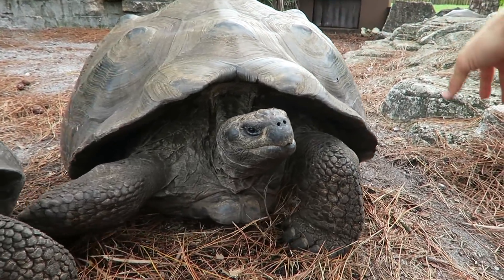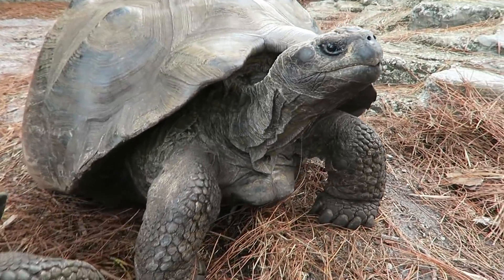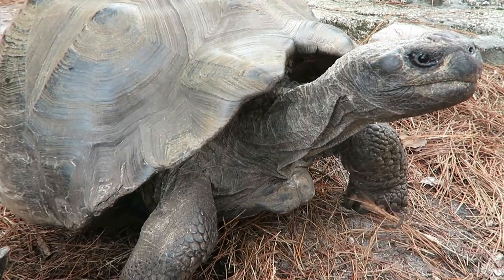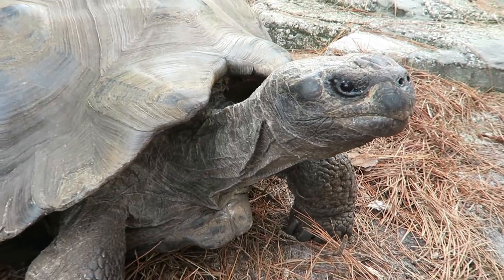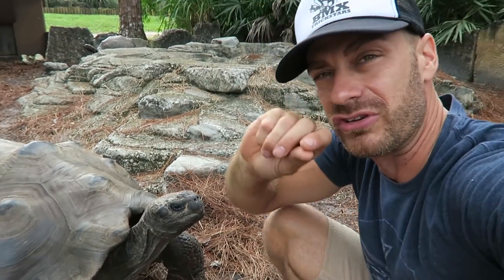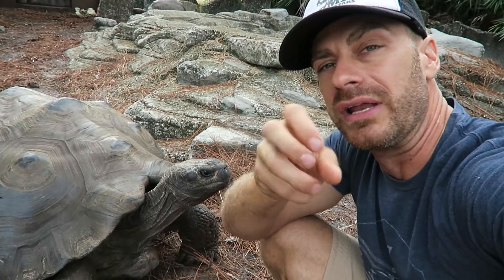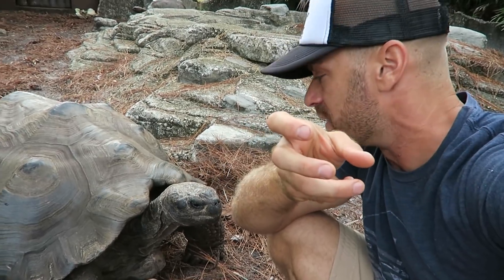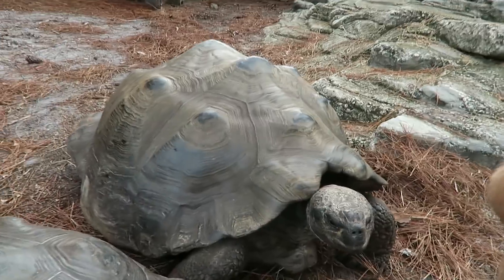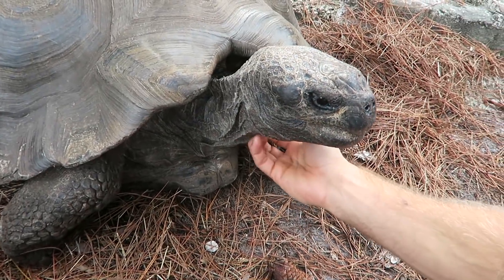When you flip a tortoise back over, do it the same way it flipped — don't complete a full roll. If you do that, it's possible you can give them a torsion in their intestines. A torsion is basically like a tourniquet — it creates a blockage by twisting the organ and the digestive tract so nothing can pass. It's very important to flip them back over the same way they rolled over.